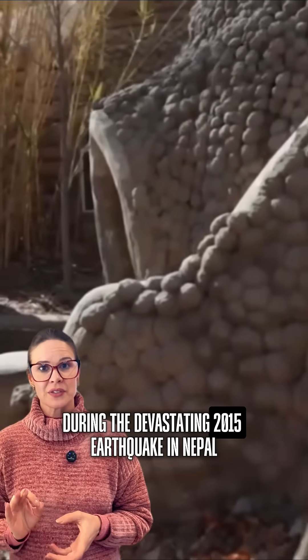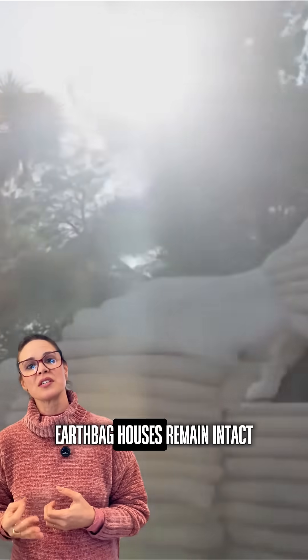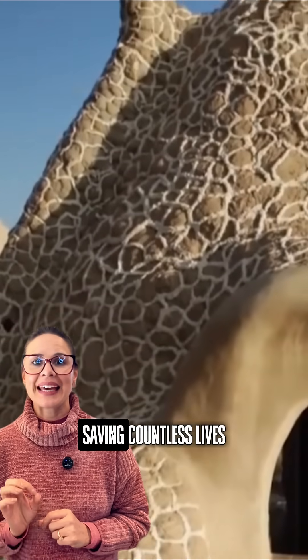During the devastating 2015 earthquake in Nepal, while conventional buildings collapsed, earthbag houses remained intact, saving countless lives.